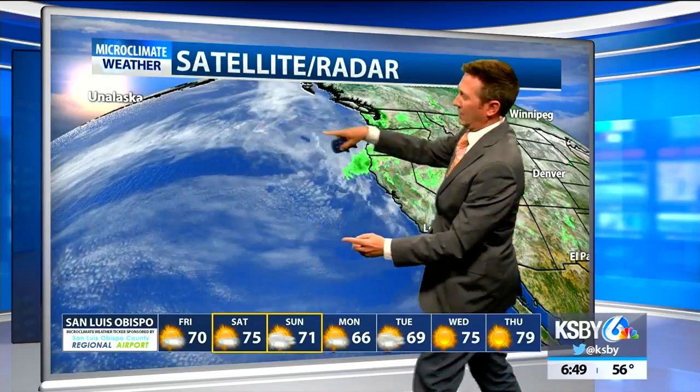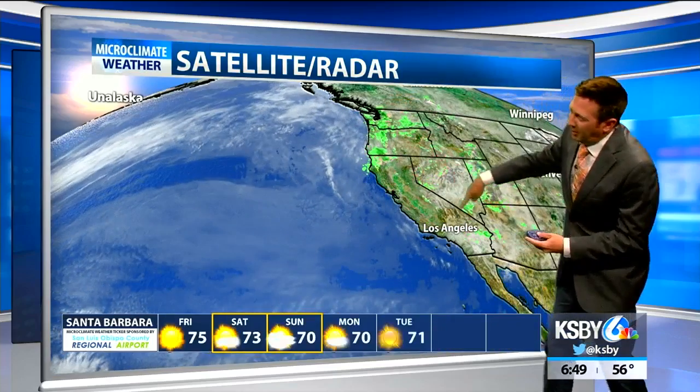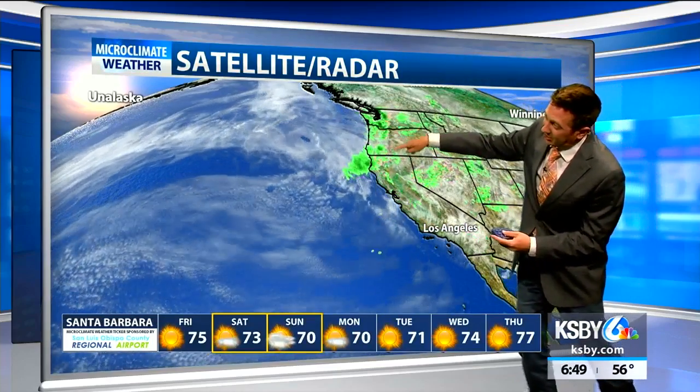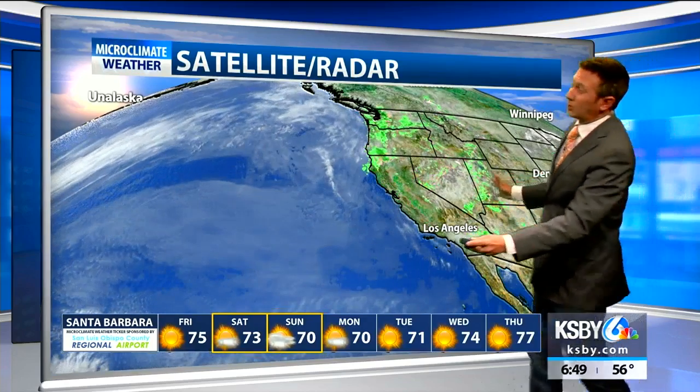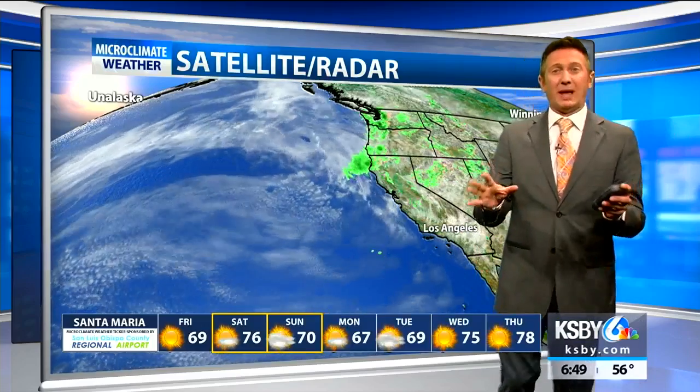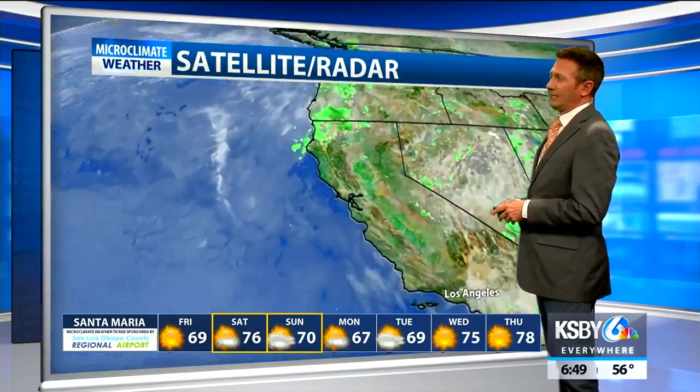We have a ridge of high pressure across the west right in here. You can see how clouds are arcing there, and then we have a trough out here where you can see how the clouds are diving inside the Sierra Nevada and then lifting out into the plains. We're stuck in the middle — that's why we have all the wind.